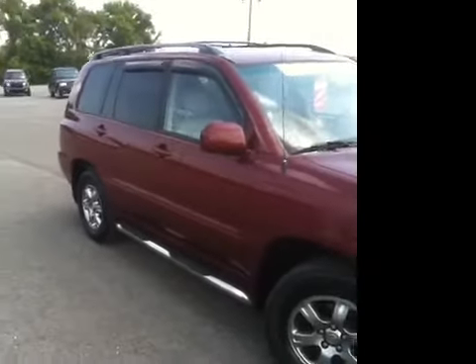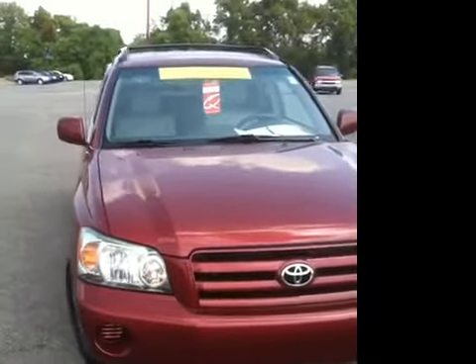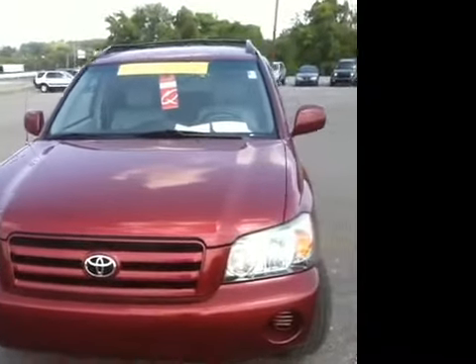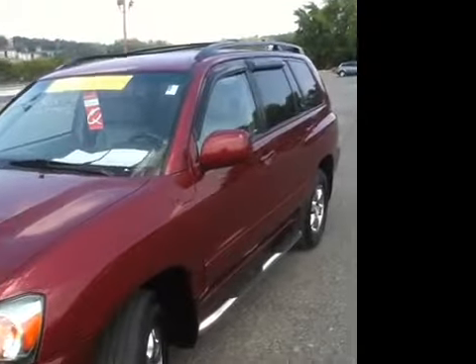Overall, outstanding SUV. Stop by today and see one of our dedicated sales associates. We're located in Franklin, Tennessee, exit 65 off of the interstate. Visit us on the web at www.carnivalkia.com or give us a call at 615-224-7973.